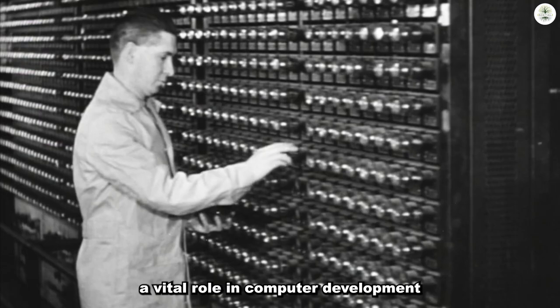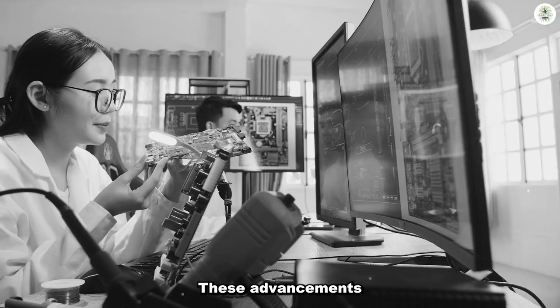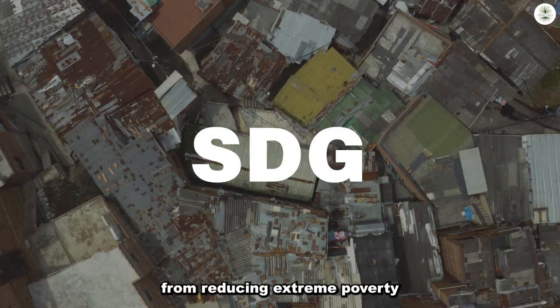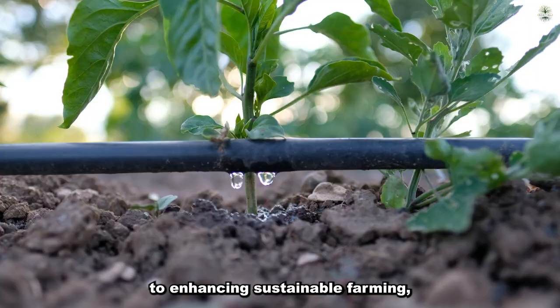The significance of the light bulb extends beyond illumination, as its concepts played a vital role in computer development. Digital computers, powered by the same principles as light bulbs, have profoundly impacted civilization. These advancements have rapidly reached over half of the developing world, driving societal changes and promoting equality. Digital technologies contribute to achieving SDGs, from reducing extreme poverty to enhancing sustainable farming, job opportunities, and literacy.